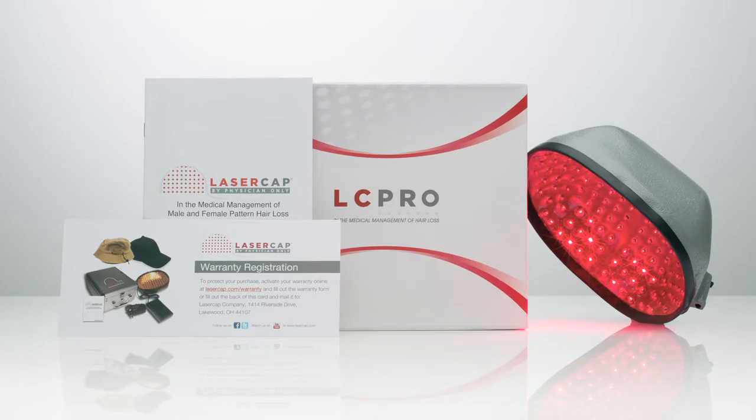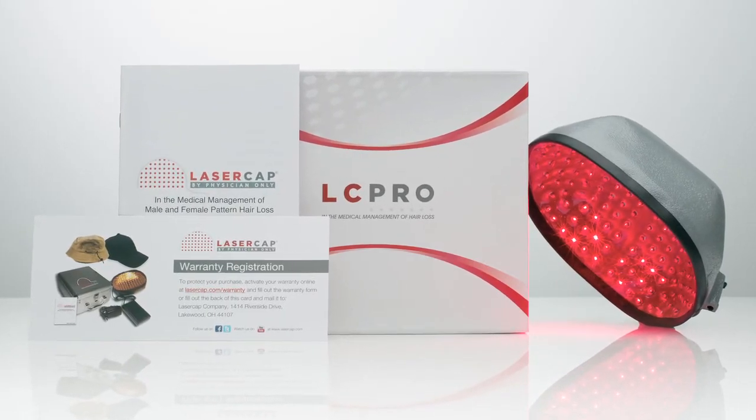There are lots of other low-level laser light therapy products on the market, such as the laser comb and the Bosley cap, but in my experience the laser cap is the best because it works.